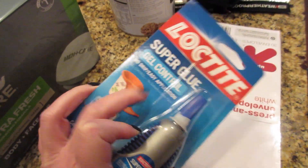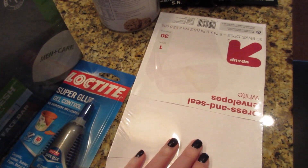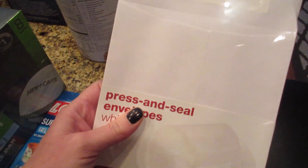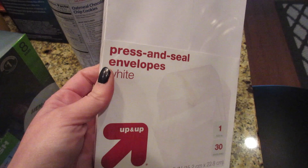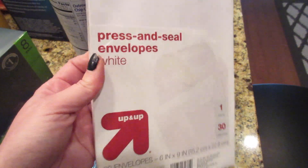My husband needed some soap. Needed some super glue — I really like this particular kind with the little squeezy sides; I find it to be less messy, and I like that it's the gel formula. Then I needed some envelopes — I'm not sure if these will work.